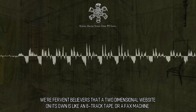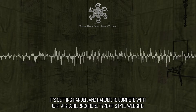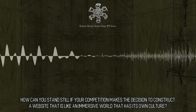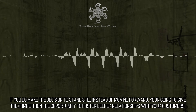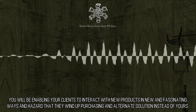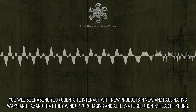Alluring web design. We're fervent believers that a two-dimensional website on its own is like an 8-track tape or a fax machine. It's getting harder and harder to compete with just a static, brochure-type website. How can you stand still if your competition makes the decision to construct a website that is like an immersive world that has its own culture? If you do make the decision to stand still instead of moving forward, you're going to give the competition the opportunity to foster deeper relationships with your customers.